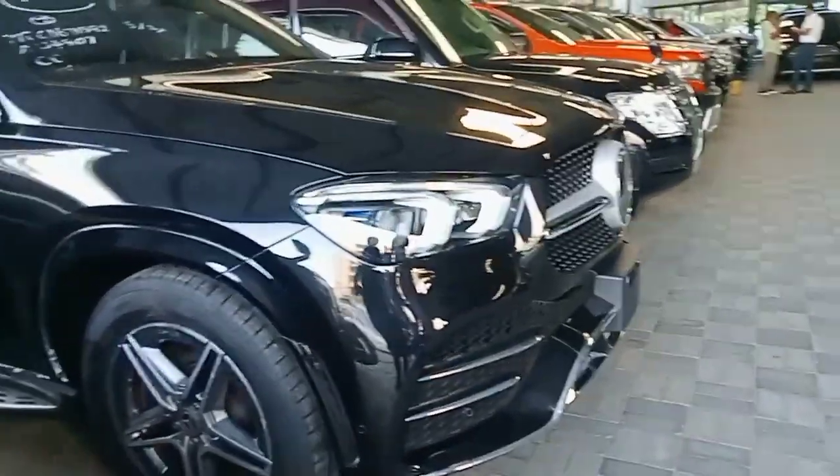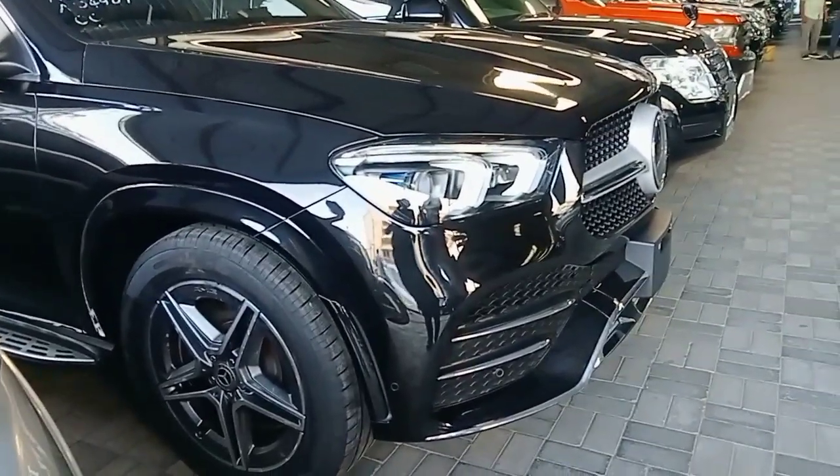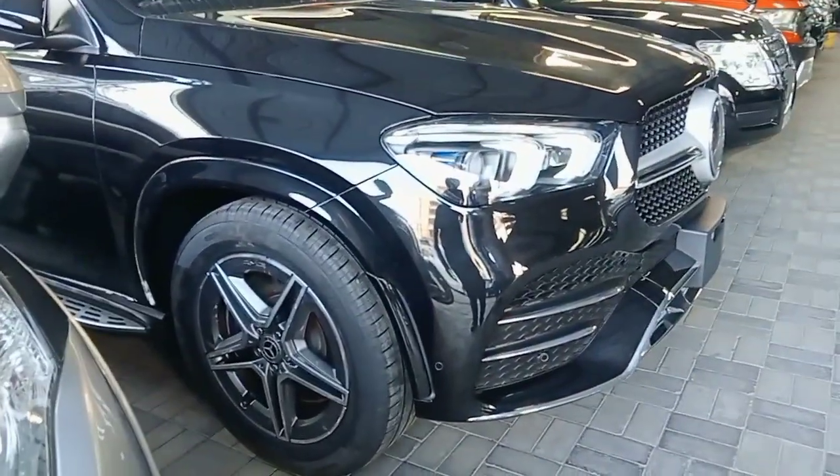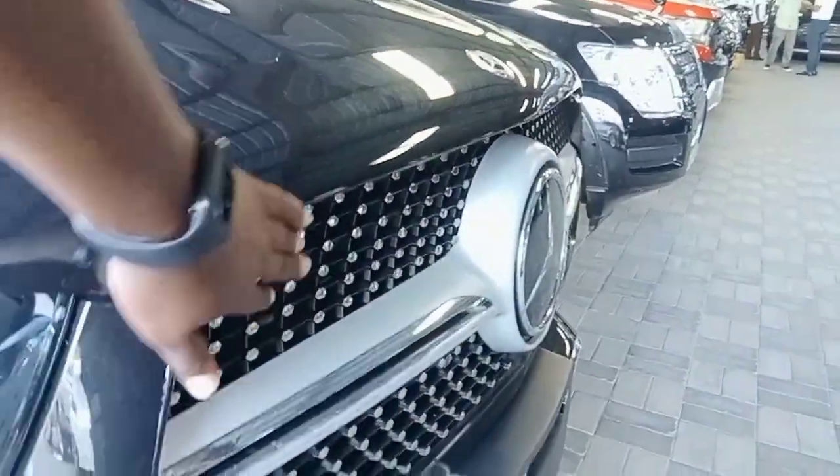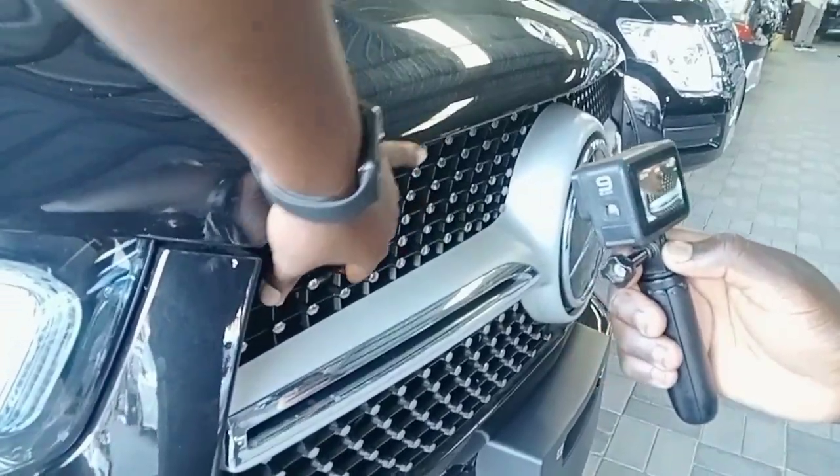Here we have a GLE 450. This is the latest version of the GLE, as you can see. Take a look around! This is what you call a Star Lake grill.